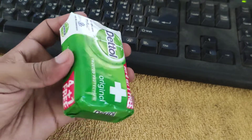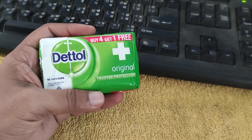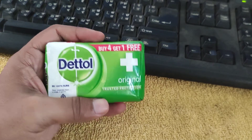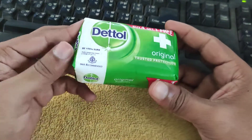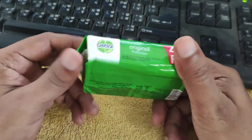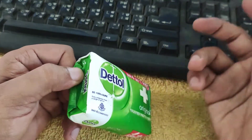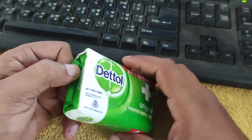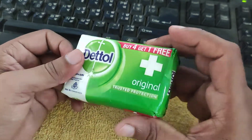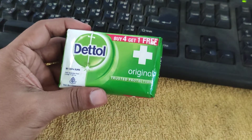This brand is a very popular household brand. We're going to see that this soap is value for money and it has nice packaging. If we talk about online delivery, then they deliver these soaps on time and it is a very nice and beautiful product.